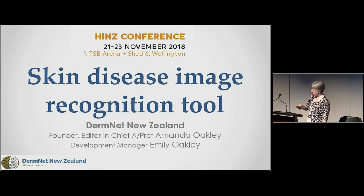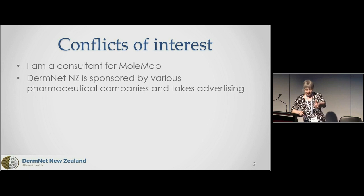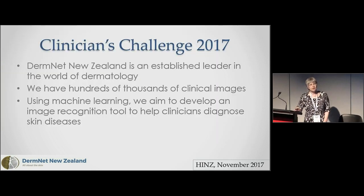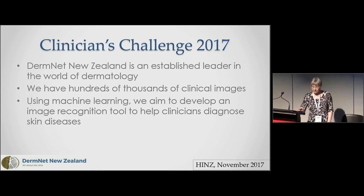Some of you may be familiar with DermNet New Zealand — it's a website that I started in 1995, originally for the New Zealand Dermatological Society, now it's an independent charitable trust. What we do at DermNet is provide information about skin diseases.